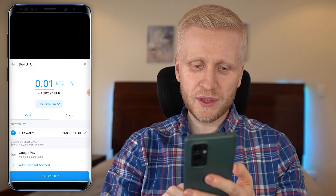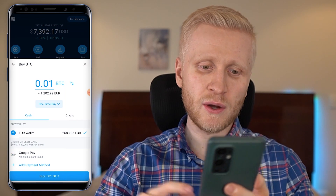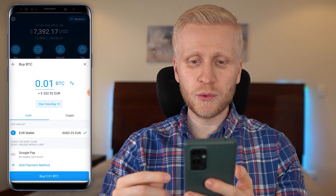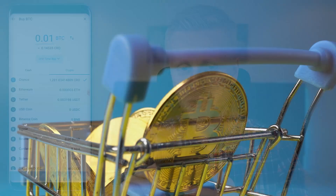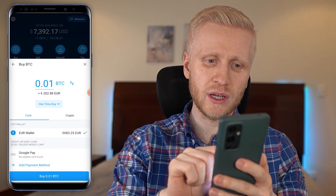Keep in mind there is usually a small fee for card purchases, so a cheaper option might be to first do a bank transfer into your fiat wallet and then buy Bitcoin with that balance. You can also buy Bitcoin and other cryptocurrencies using other crypto you already have — for example, if I click crypto I can see my Cronos and use that to buy more Bitcoin.